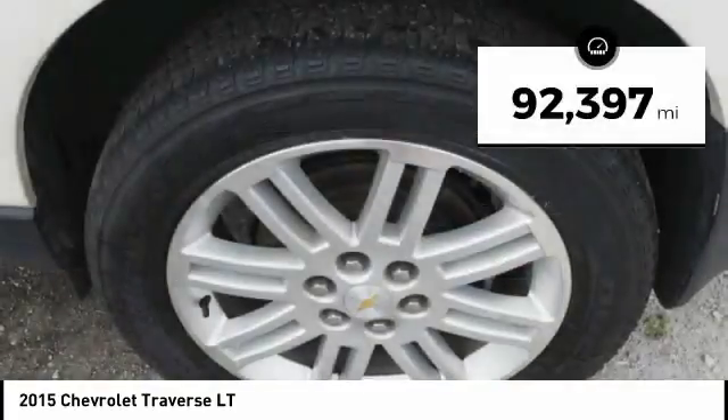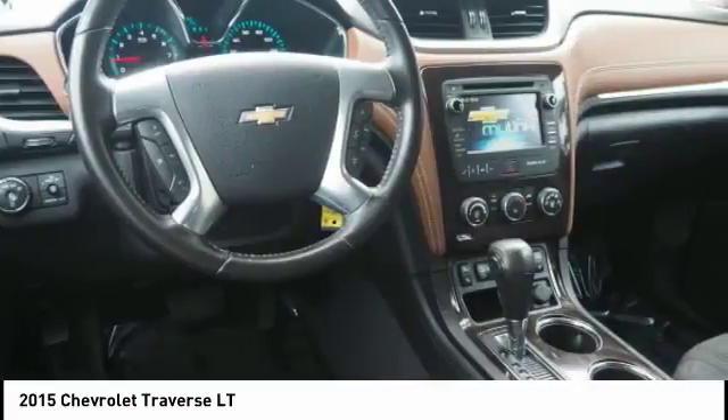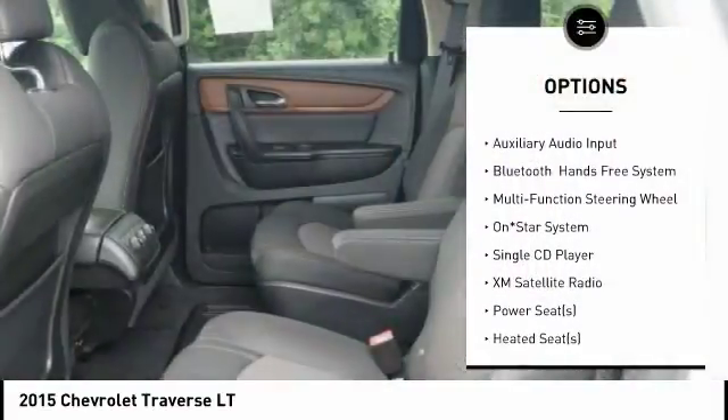This vehicle has less than 95,000 miles. Here are some of this vehicle's great options: back up camera, traction control,